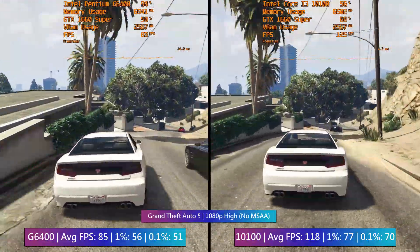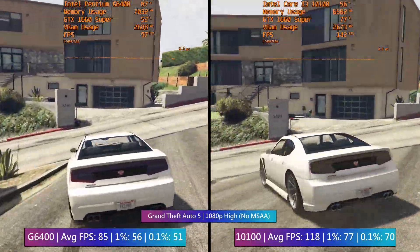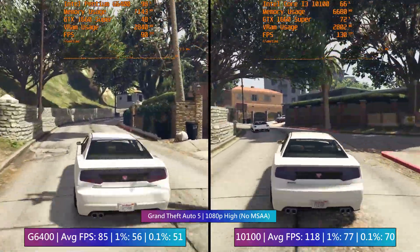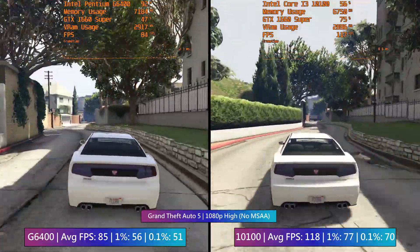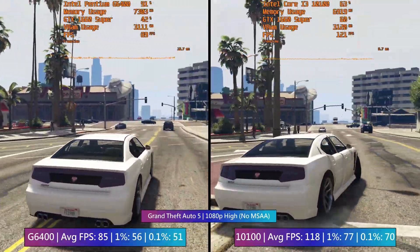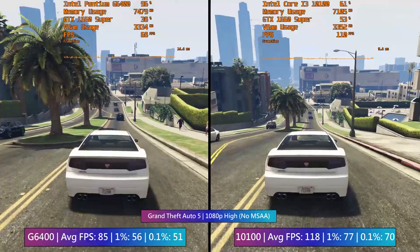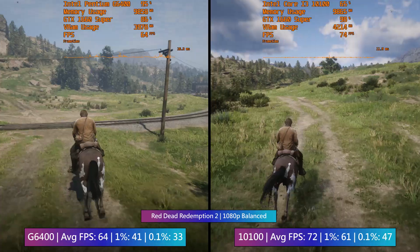As an older game, GTA 5 is more than happy with two cores and four threads, and will demonstrate pretty solid percentile figures even with the G6400. The numbers will be a bit higher with the i3, since GTA 5 is quite a CPU-intensive title. I remember when it came out I had a G3258 clocked at about 4.5GHz and the game ran horribly at first, then became quite smooth after a few patches. I'm thankful for the hyper-threading addition, though it would be nice if Intel switched to four physical cores for this budget lineup.